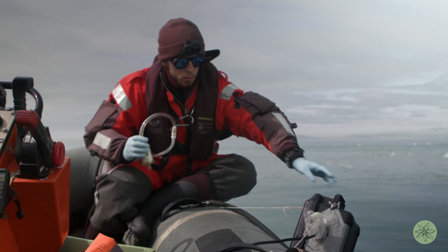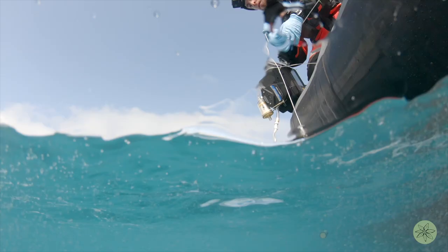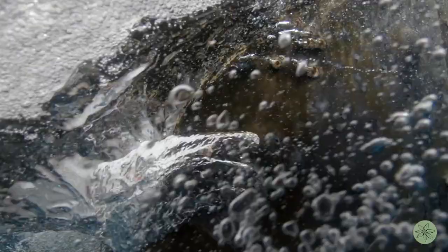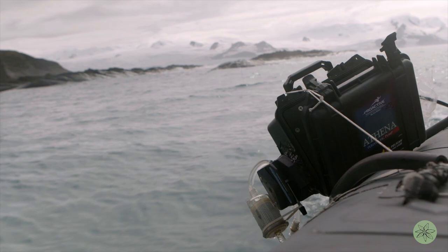eDNA stands for environmental DNA. As an animal passes through this area where we're sampling, it leaves behind its shed skin, mucus, poo, whatever it is that it's left from its body, and we will hopefully collect it on our filter and get an estimate of species richness in this particular area. This technique allows you to detect species that you otherwise won't be able to observe, since they are sneaky or too small to be observed from a boat.